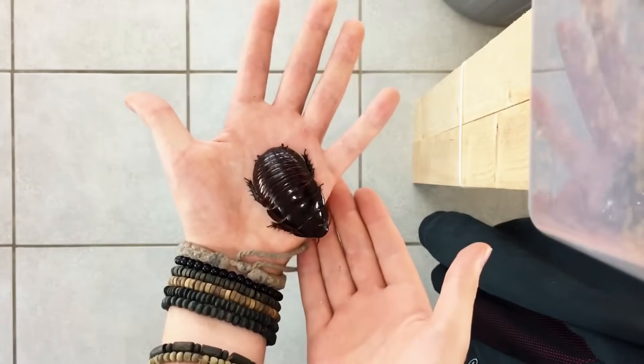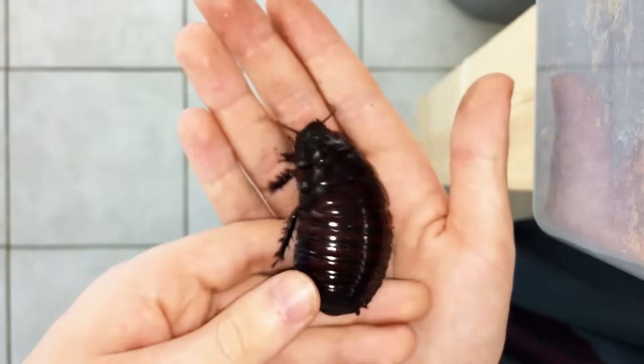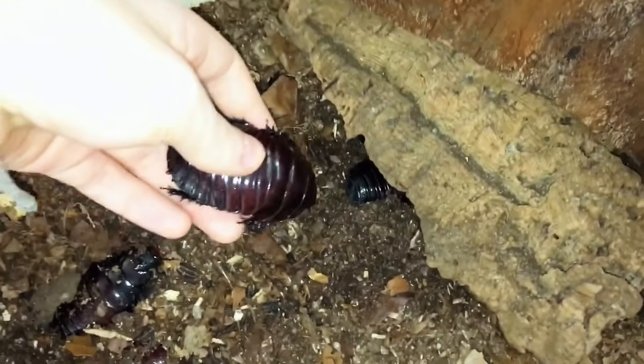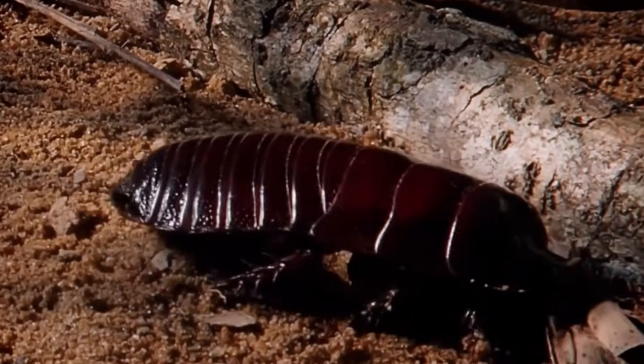Once they're old enough, they will leave the family home and venture out to dig burrows of their own. While these species are known to hiss when threatened, they're actually quite harmless and move about relatively calmly instead of scurrying about. Coupled with the fact that they're clean, require little maintenance, and can live up to 10 years, these gentle giants are a top choice for one's first exotic pet.